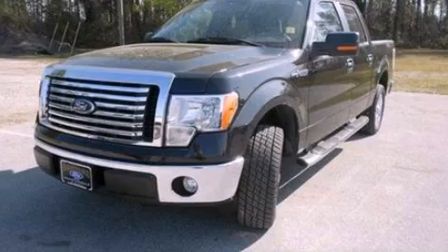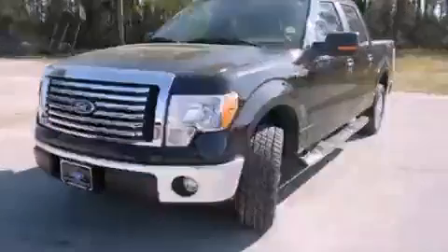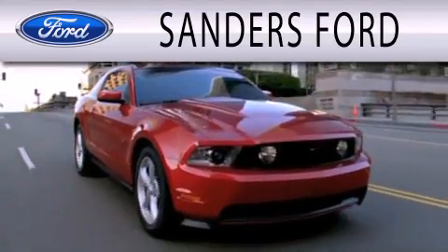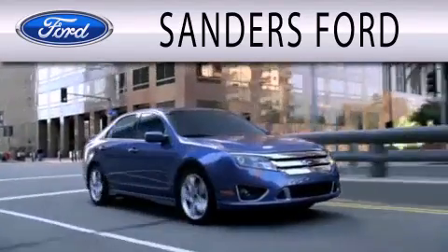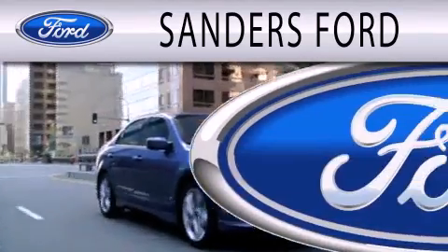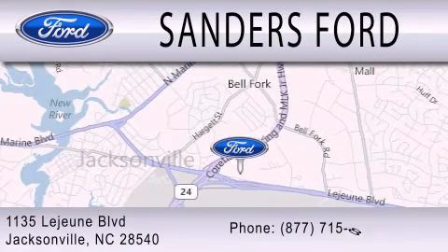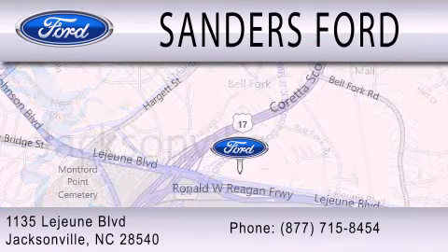We invite you to contact us today to learn more about this vehicle. Sanders Ford is dedicated to doing everything possible to ensure that the experience you have selecting your next vehicle is as pleasant as possible. We're located at 1135 Lejeune Boulevard in Jacksonville.